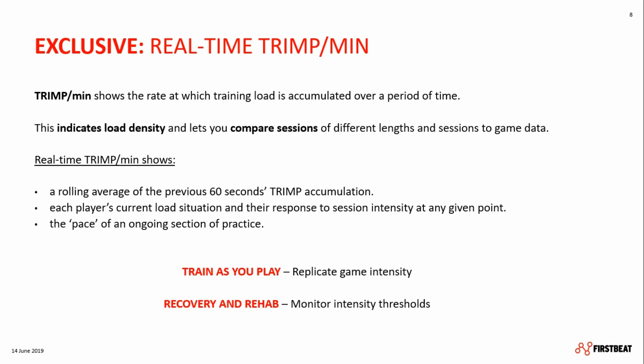Let's have a look at the TRIMP per minute. TRIMP per minute is one of the new features introduced recently to our platform. With the new FirstBeat Sports sensor, you get this parameter in real time during the training session or game. Basically, it shows the rate at which a player accumulates training load over a period of time. Through this we indicate the load density, which makes it possible to better compare sessions of different lengths as well as sessions to game data, so you can see if you actually train as you play.